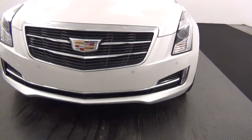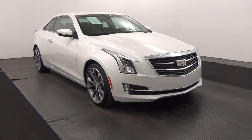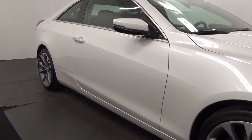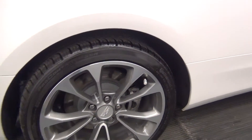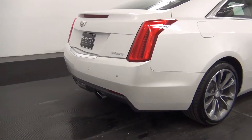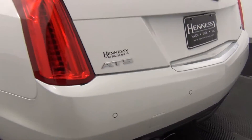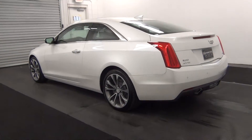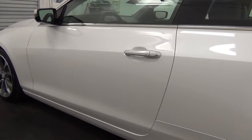The front of the vehicle has parking assistance. The passenger side looks pretty good. The rear of the vehicle has parking assistance as well. The front side looks pretty good.